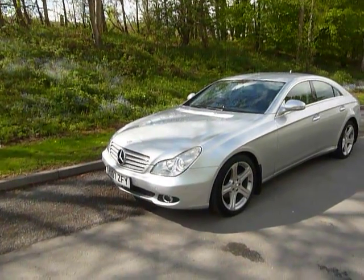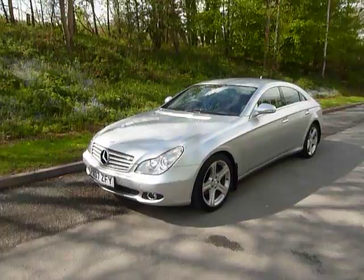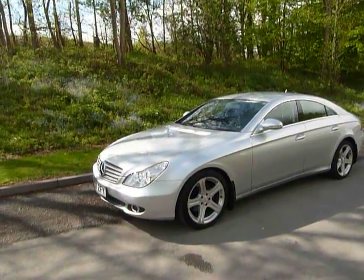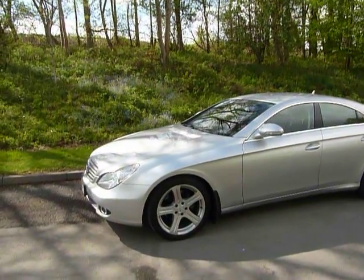Hello and welcome to J.T. Hughes in Newtown. Today I'll be showing you around another one of our used vehicles. It's a 2007 Mercedes CLS 3.0L diesel auto in silver.